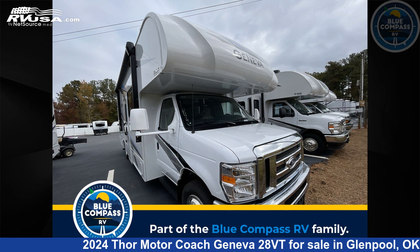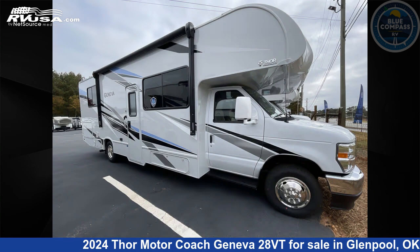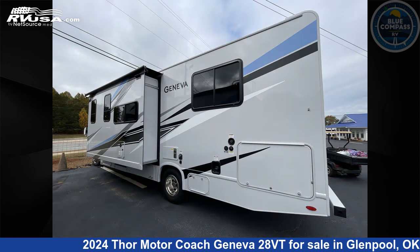This 2024 Thor Motor Coach Geneva 28VT is a Class C RV. It is located in Glenpool, Oklahoma, 74033 and is offered for sale by Blue Compass RV Tulsa.